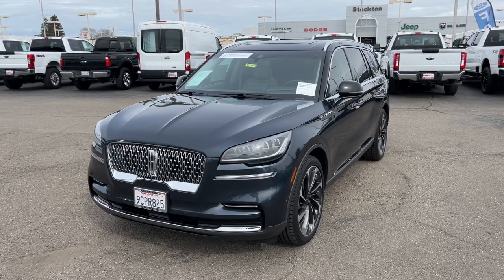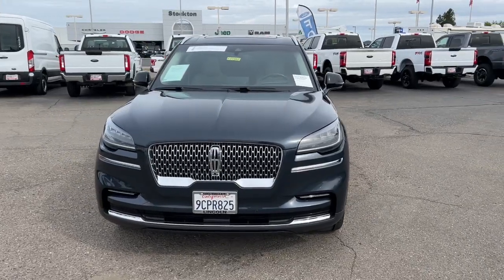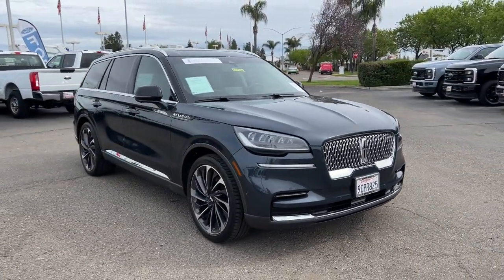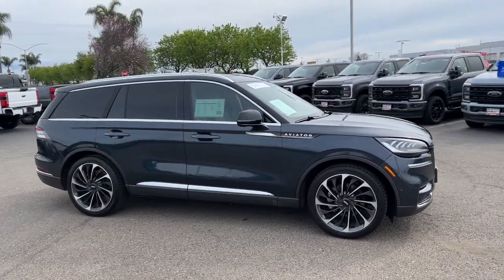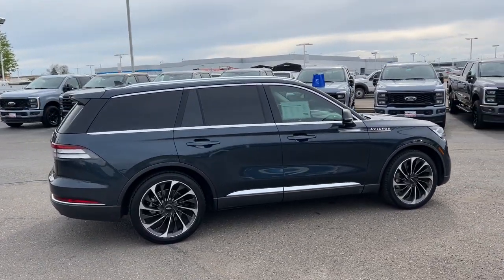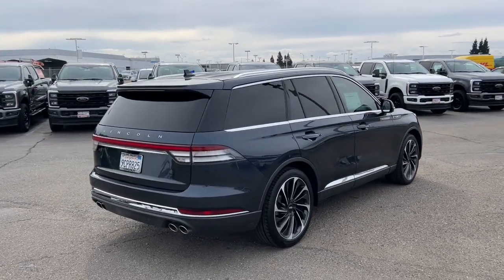Introducing the 2022 Lincoln Aviator. With less than 20,000 miles on the odometer, this vehicle provides excellent value. Here's a sleek and sophisticated Lincoln Aviator, the luxury midsize SUV that's configured for comfort and convenience. High on tech, low on stress, this thoughtfully stylish and versatile vehicle is poised to elevate your daily drive.